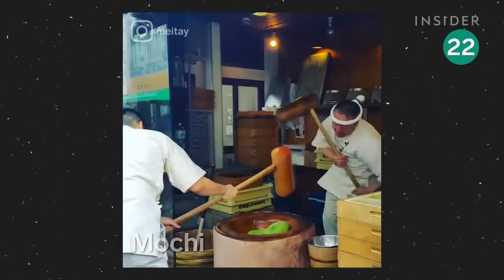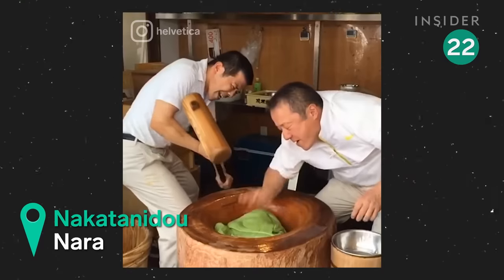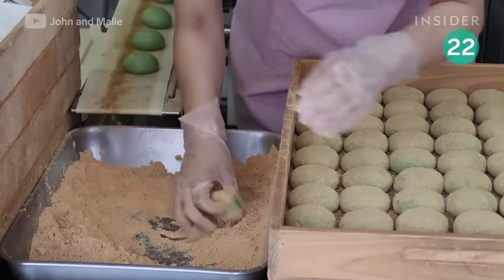Some of the fastest mochi pounders in all of Japan make these soft, chewy rice cakes by hand through a process known as mochitsuki, or mochi pounding. The red bean paste inside makes these treats extra sweet and gooey.